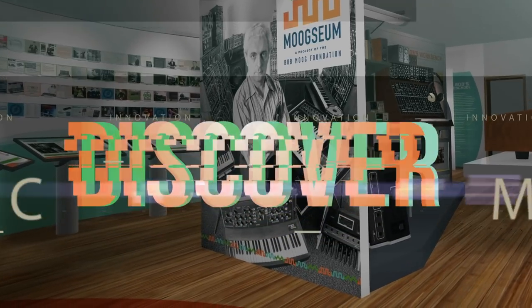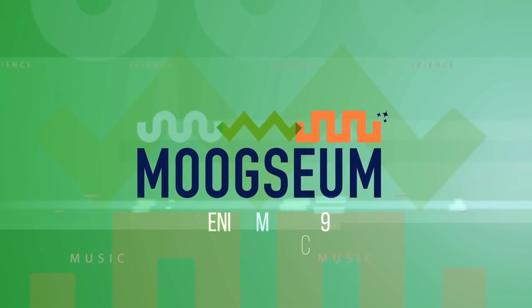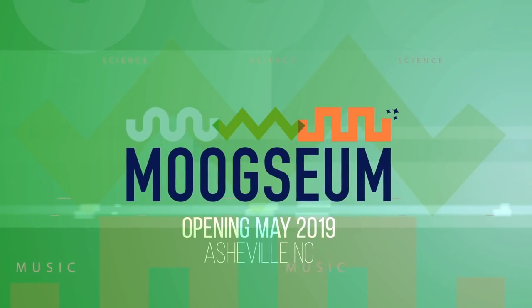Come interact and discover the man who helped revolutionize the face of music. This spectacular development has happened — the Moogseum, opening this May in Asheville.